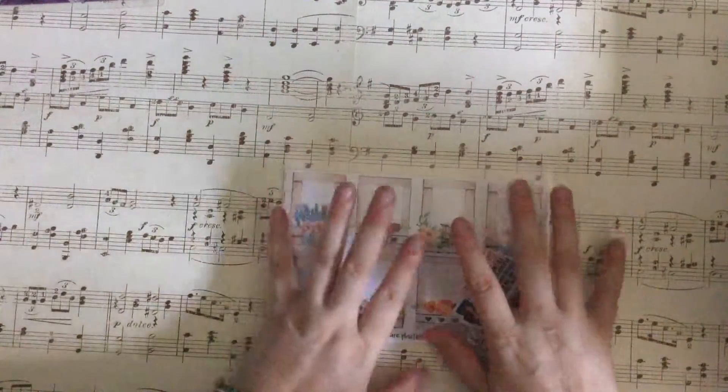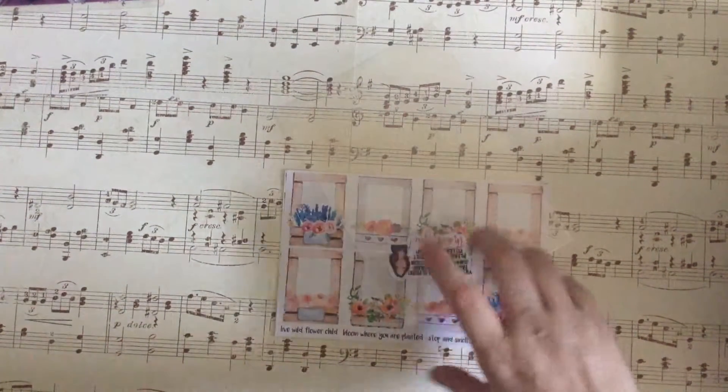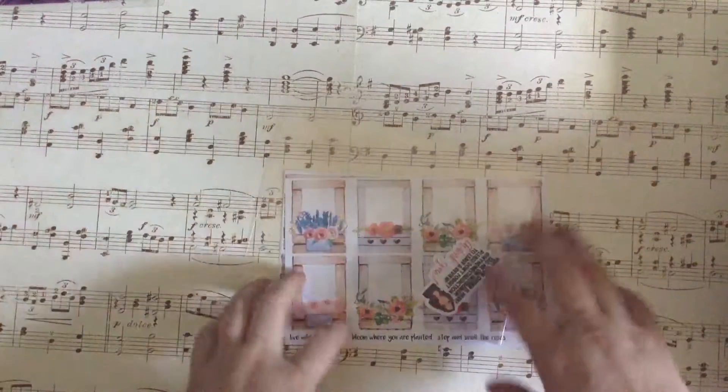Hey YouTube, it's Paper Witch here. I am filming for the fourth time — apparently my iPad just didn't have enough space.